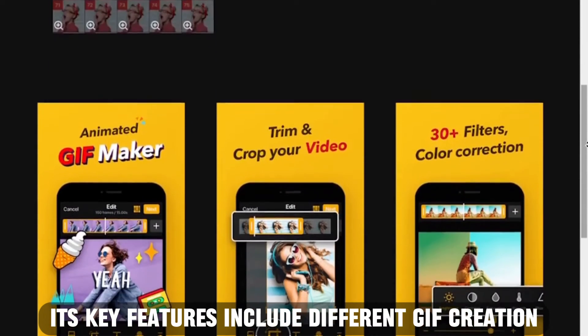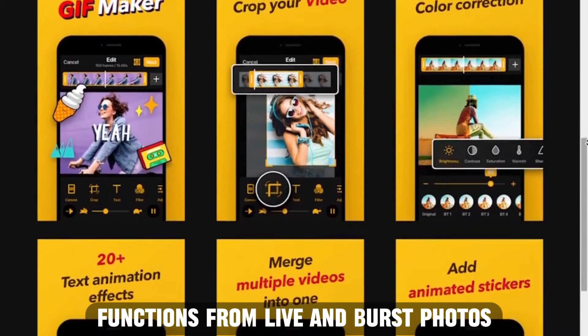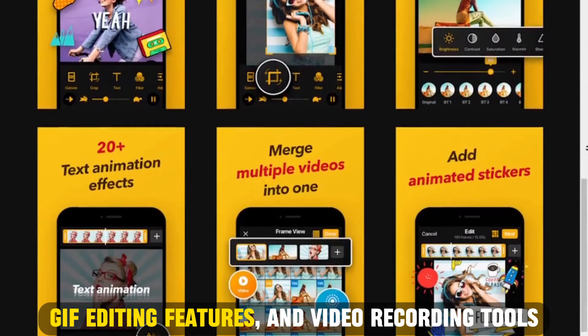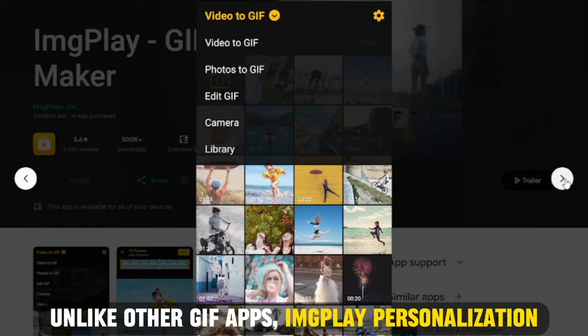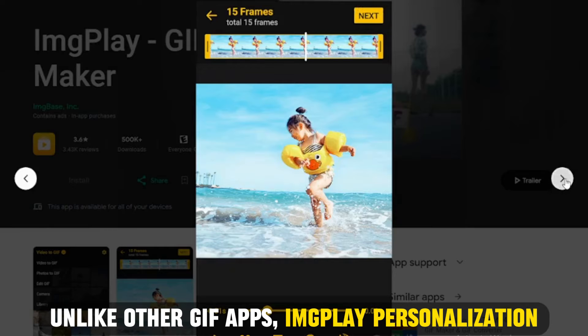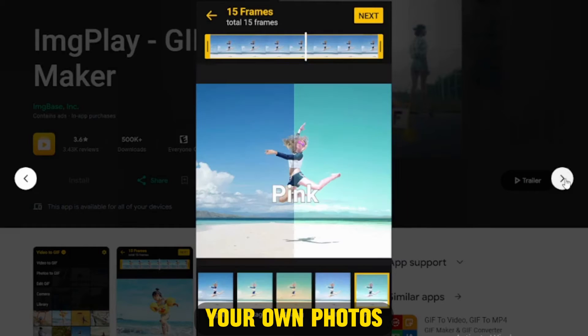Its key features include different GIF creation functions from live and burst photos, GIF editing features, and video recording tools. Unlike other GIF apps, Image Play's personalization features let you customize stickers with your own photos.